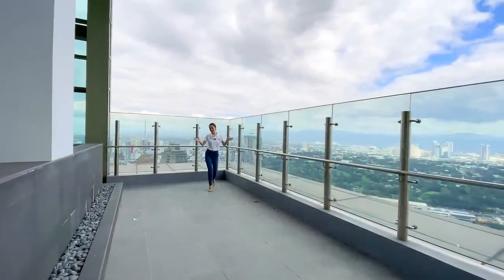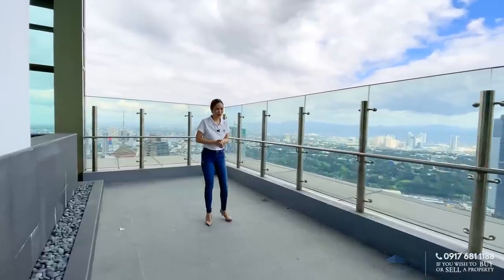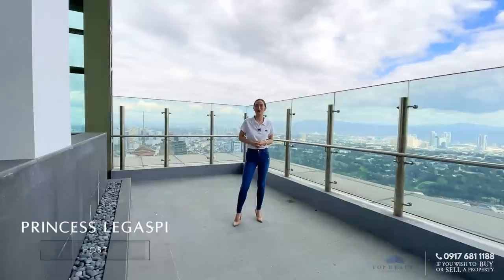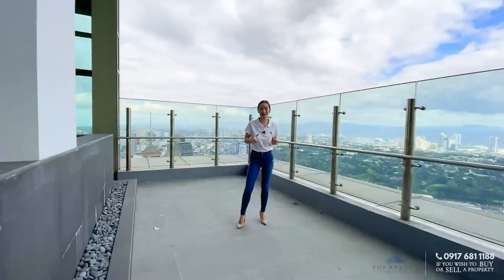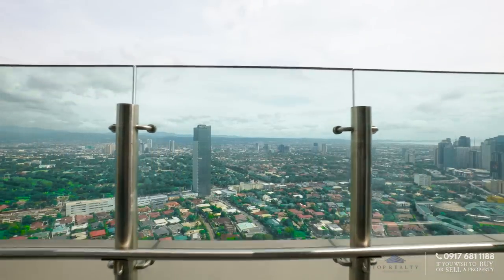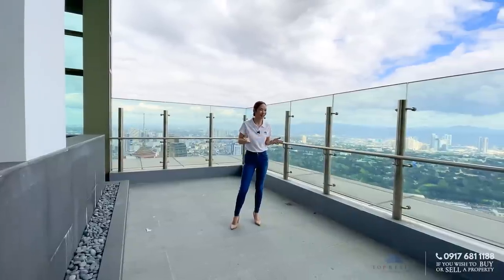Hey guys, happy new year! It's been so long and time flies so fast. I am Princess Legazpi once again, and today we will be touring you inside this luxury penthouse unit in Viridian Green Hills, one of the most luxurious residential towers in San Juan, giving you that unparalleled Metro Manila skyline views with convenient access to shopping, markets, dining.